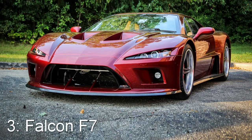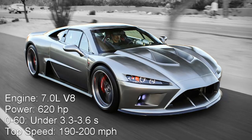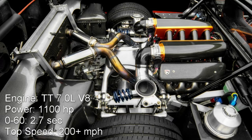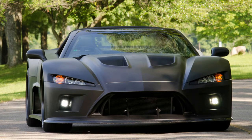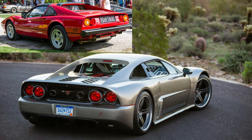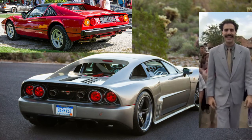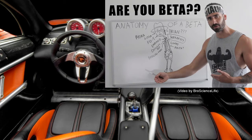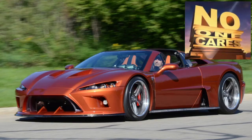The third car is the Falcon F7. The cheapest option comes with a 620 horsepower LS7, with a 0-60 in the mid-threes and a top speed over 190 — both of which are pretty good. If you're looking for more power, you can get it with a twin-turbo Lingenfelter V8 rated at 1,100 horsepower. This will get it to 60 in 2.7 seconds, down a quarter mile in 11 seconds, and past 200 miles per hour. The front looks alright, but where it really shines is the back end, which reminds me a lot of a Ferrari 308.